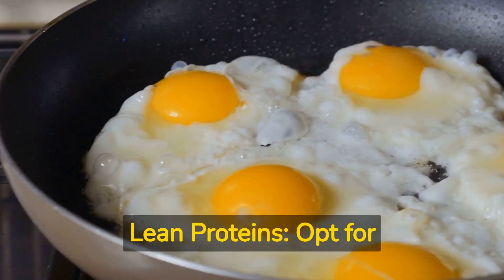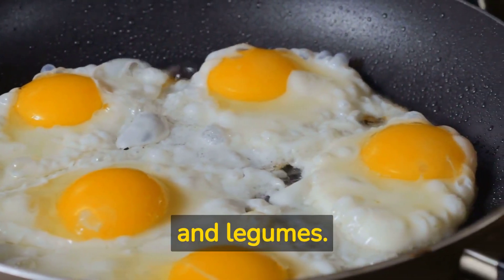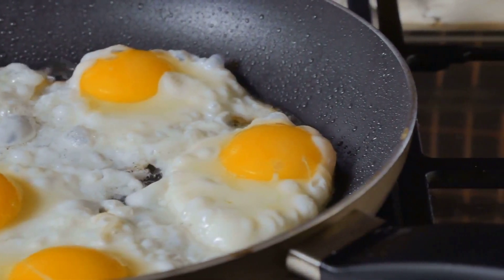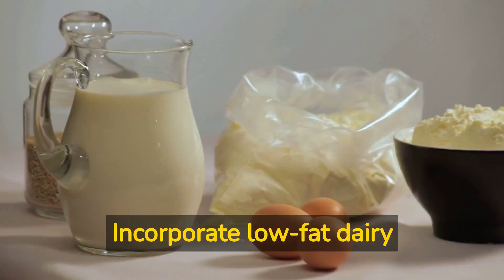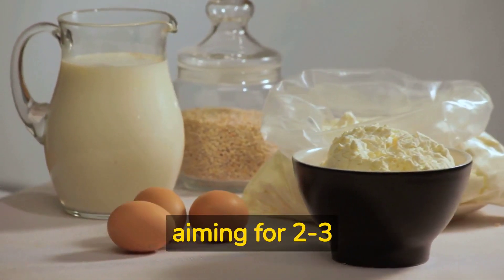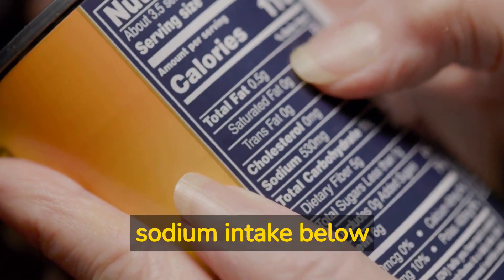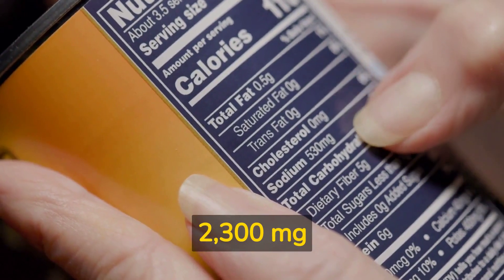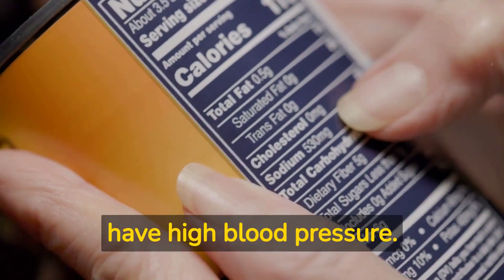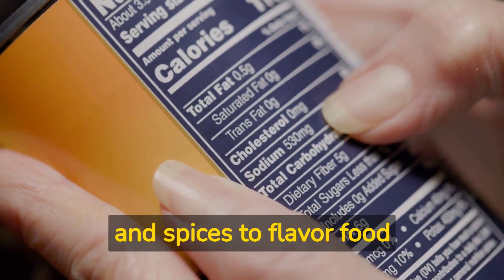Lean proteins: Opt for lean sources of protein, such as poultry, fish, and legumes. Aim for 2 or fewer servings of red meat per week. Low-fat dairy: Incorporate low-fat dairy products like milk, yogurt, and cheese into your diet, aiming for 2-3 servings per day. Limit sodium: Keep sodium intake below 2,300 mg per day, or 1,500 mg if you have high blood pressure. Use herbs and spices to flavor food instead of salt.